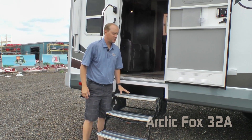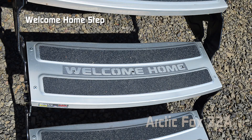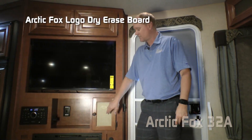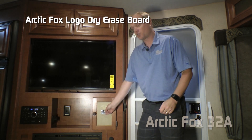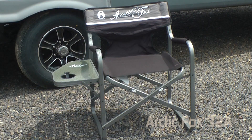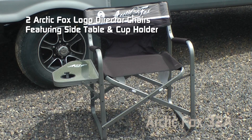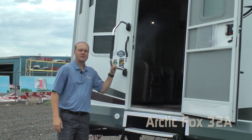Let's talk about a few signature features, starting with the welcome home right on your front entry steps: Arctic Fox embossed entry mat, Arctic Fox embossed dry-erase board that's also magnetic, Arctic Fox clock, Arctic Fox embroidered plush throw, and every Arctic Fox travel trailer and fifth wheel comes standard with two Arctic Fox logo director's chairs featuring a side table and cup holder.